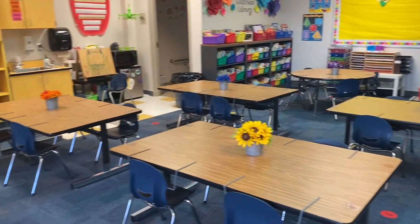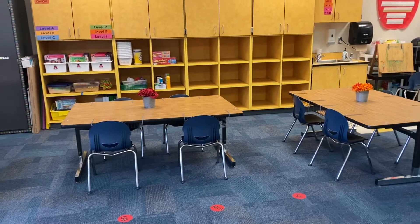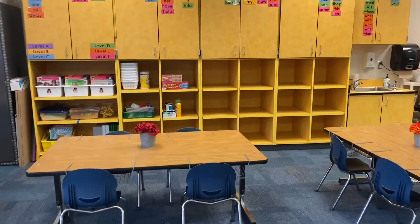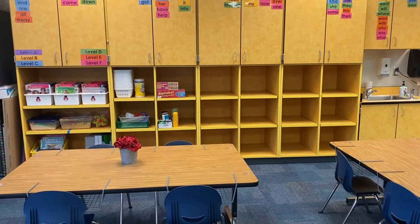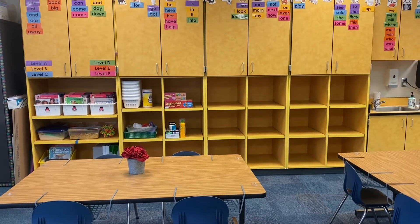These are our classroom tables — they are rainbow color coded. Over here are our cubbies. They're not quite ready for you yet, but soon when you come for open house, your cubby will have your name on it.